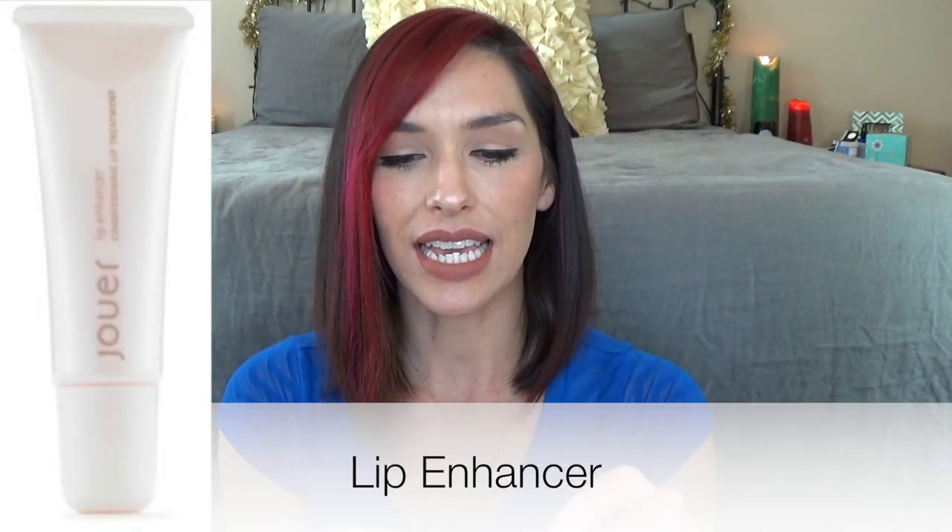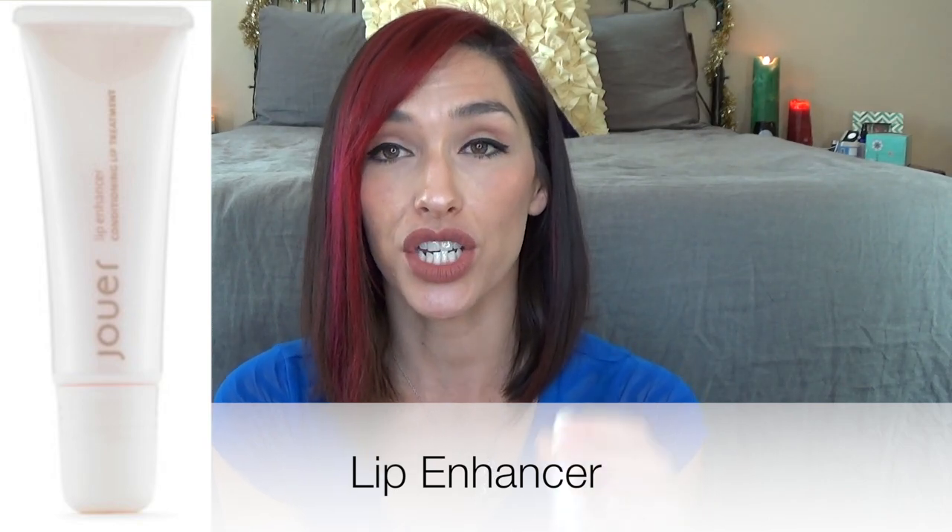I have two lip products. This is the Essential Lip Enhancer Conditioning Lip Treatment, and they do have tinted versions of this as well. This feels amazing on your lips — so luxurious, creamy and hydrating, but not super goopy. I'm absolutely in love with this stuff. I'm dying to get some of the tinted ones because it just feels so good, and I have super dry lips so I'm always looking for lip treatments like this.